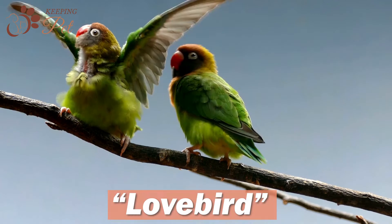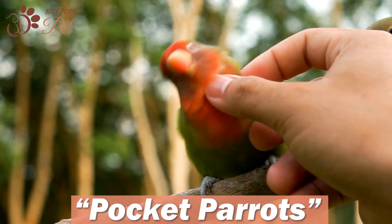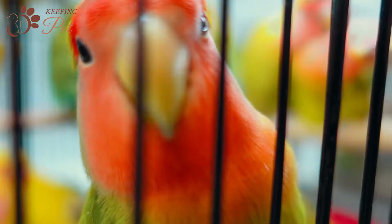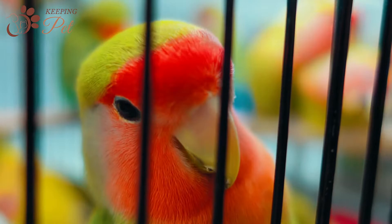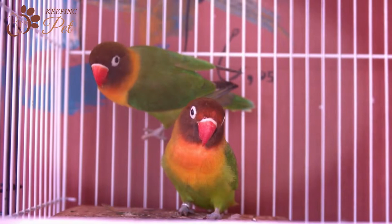The name lovebird came because of their inseparable monogamous bond with their partners. They are also called pocket parrots as they are so tiny that you can put them in your pocket and take them anywhere. It would not be wrong to say that lovebirds are energy bombs. The reason for being extremely popular among pet birds is their active and playful nature, their effortless maintenance, and the colors they bring into their owner's life.